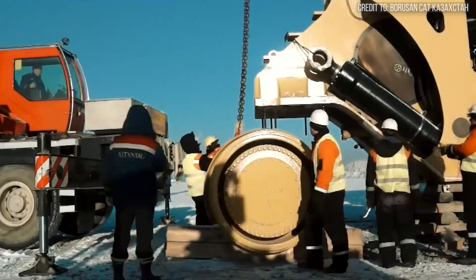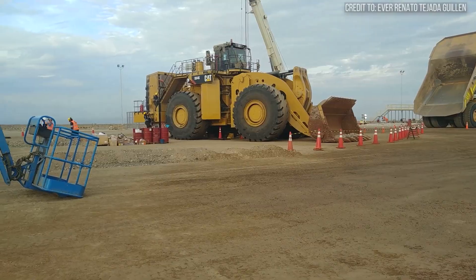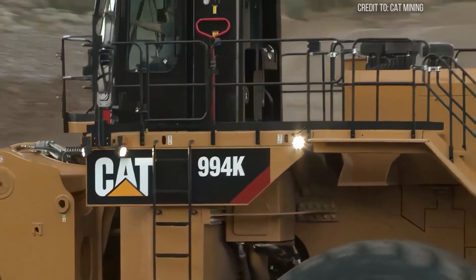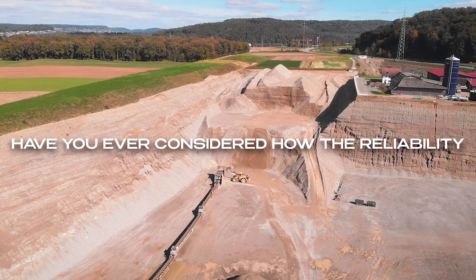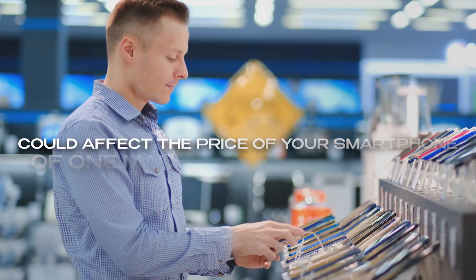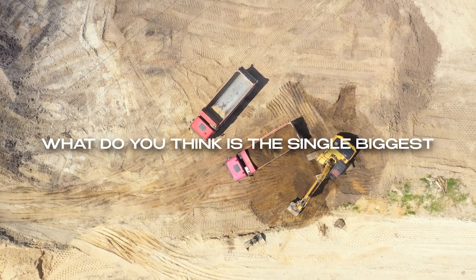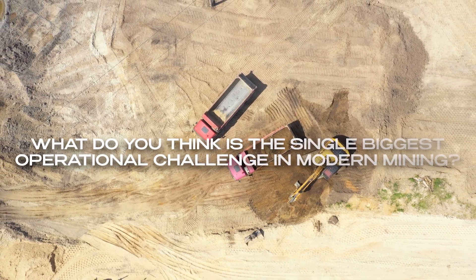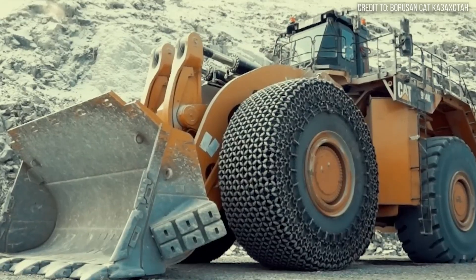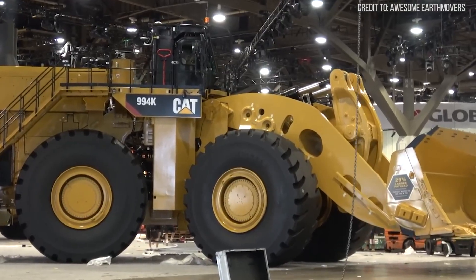A breakdown here doesn't just mean a repair bill. It can mean the difference between a profitable quarter and a significant loss, contributing to the complex factors that influence global commodity markets. Have you ever considered how the reliability of one machine in a far-off mine could affect the price of your smartphone or the cost of your electricity? Let's get into the nitty-gritty — the very engineering marvel that allows the 994K to punch above its weight, even against perceived competitors.